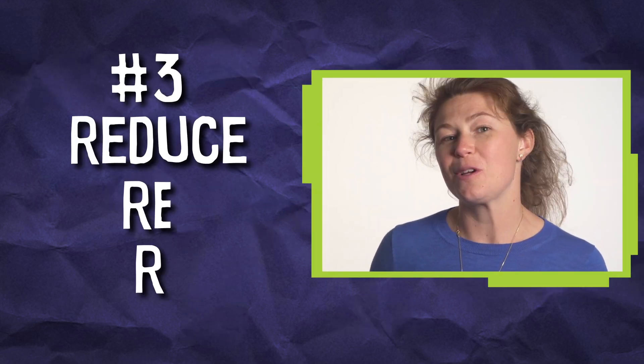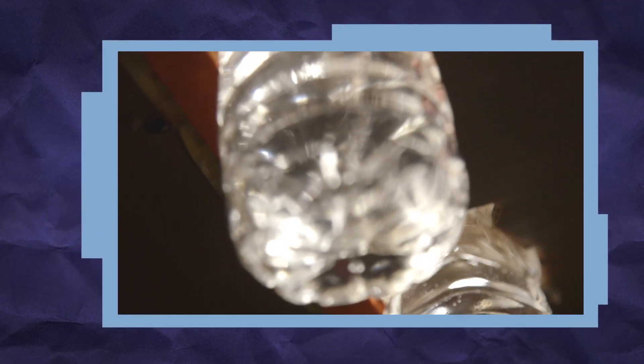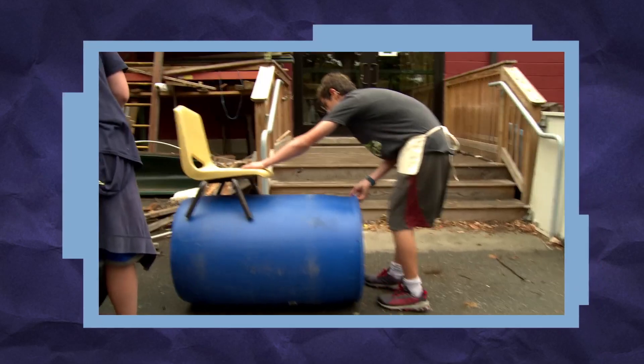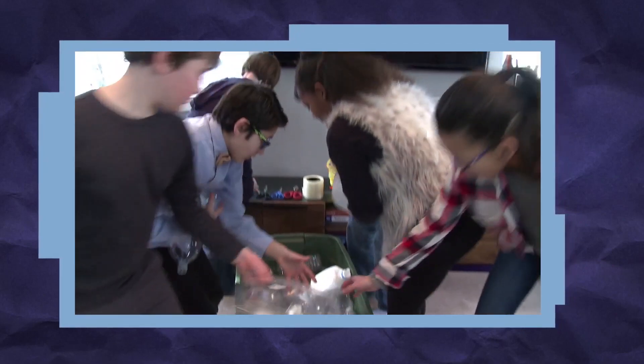Number three: the three R's — reduce, reuse, recycle. Encourage kids to create new things using materials thought of as trash. Have them resist throwing away building materials or failed attempts, and instead reuse the material.